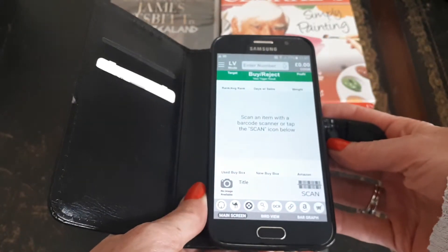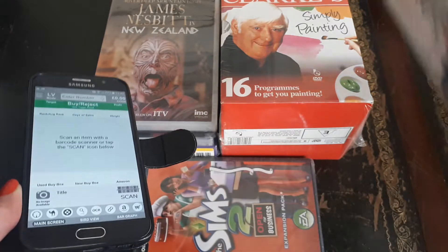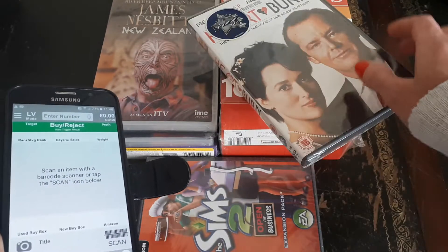I'm using a scanning app called Scoutly. When you scan a barcode it will show you what that particular item sells for currently on Amazon. So let's have a look at this.